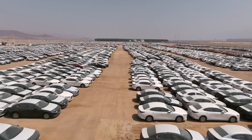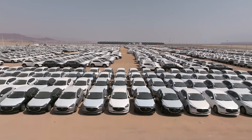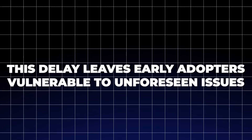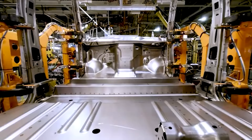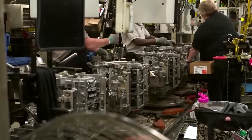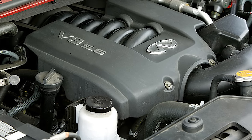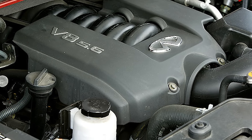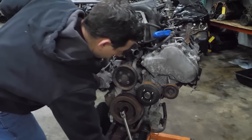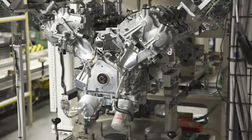Consumers also face a lack of transparency when it comes to recalls and reliability data. While resources like consumer reviews and independent rankings can help, they often lag behind the release of new models, leaving early adopters vulnerable to unforeseen issues — as seen with the Hyundai Santa Cruz's transmission failures and the Lordstown Endurance's production delays. Automakers are not blind to these issues; many have taken steps to address reliability concerns. For example, Ford has introduced stricter quality control measures for its F-Series lineup, while Chevrolet has rolled out software updates to fix glitches in the Colorado.